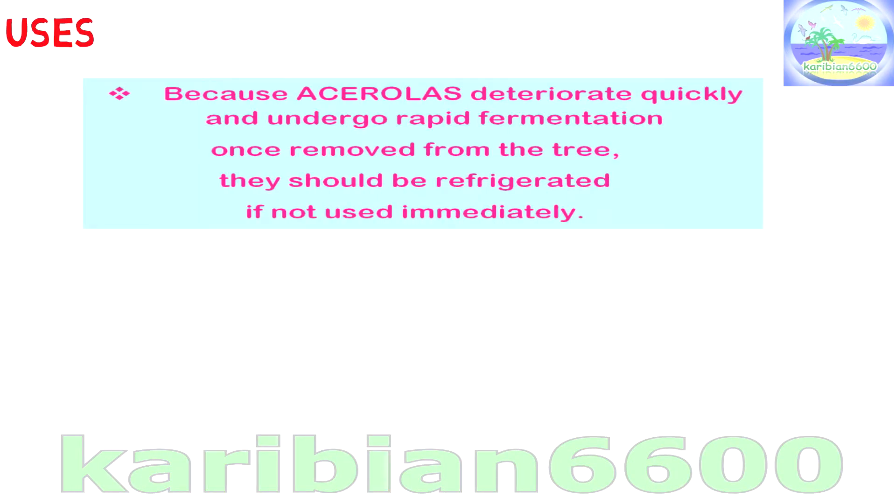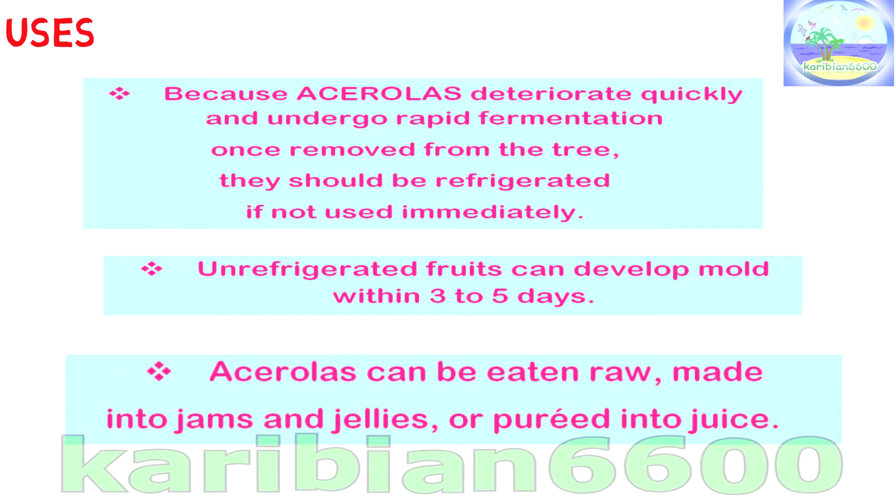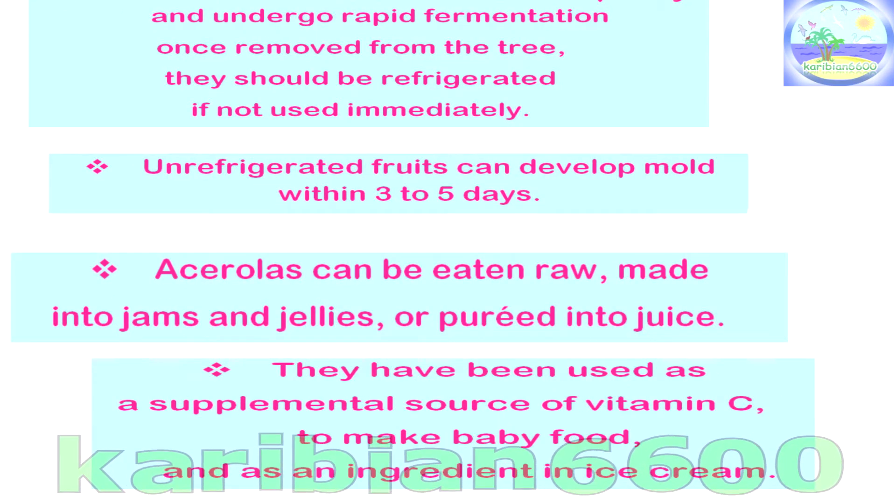Because Acerolas deteriorate quickly and undergo rapid fermentation once removed from the tree, they should be refrigerated if not used immediately. Un-refrigerated fruits can give within 3 to 5 days. Acerolas can be eaten raw, made into jams and jellies, or pureed into juice. They have been used as a supplemental source of vitamin C to make baby food and as an ingredient in ice cream.